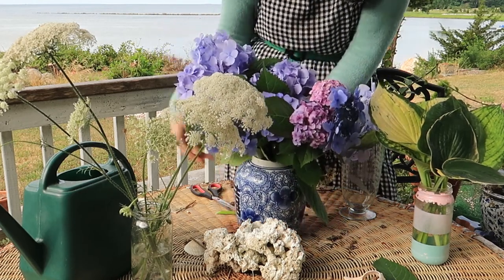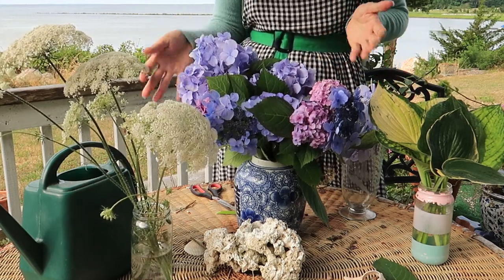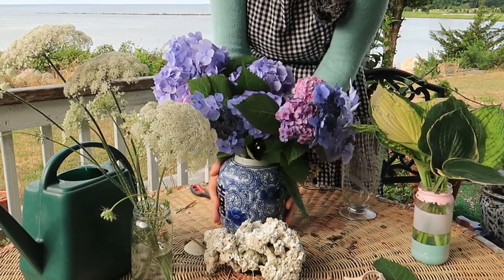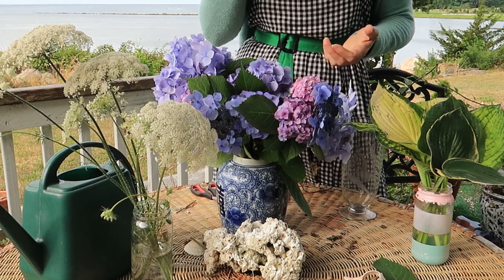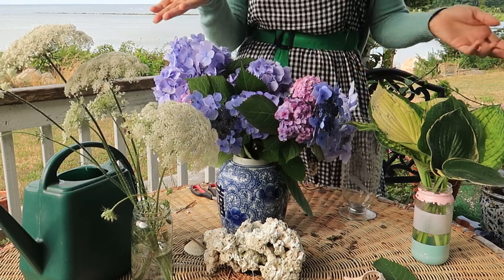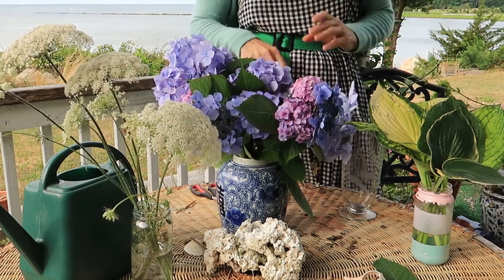Look how lovely — I literally just stuck these in here. You could fuss about and do what you like, but a single flower in a vase, definitely coordinated color-wise. You could do this with any type of larger flower — phlox, those types of things. So this is a bonus arrangement: one type of flower, and I didn't even have to add greenery — just the leaf of the hydrangea itself.